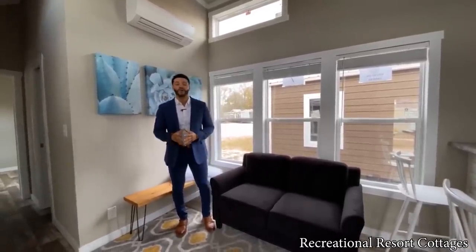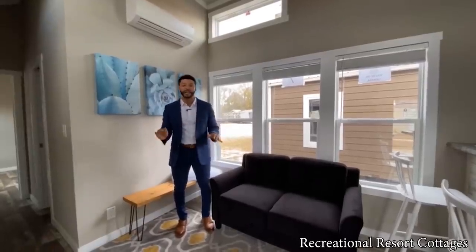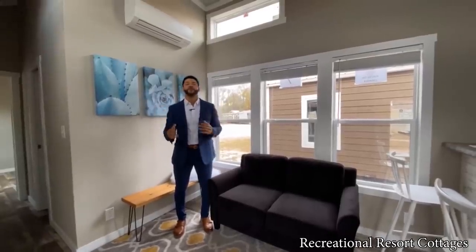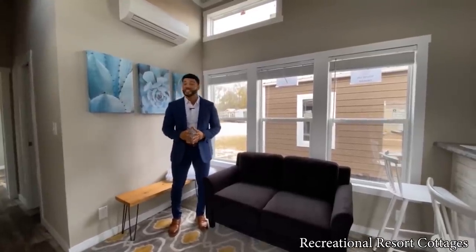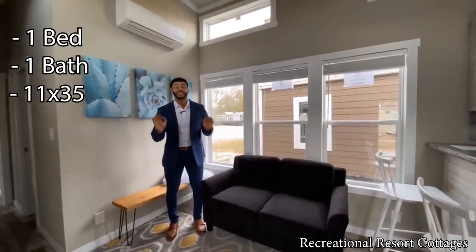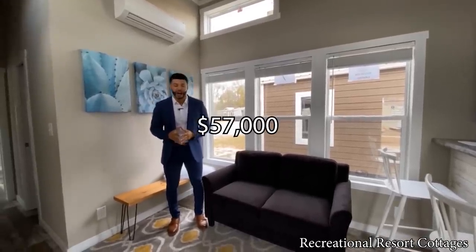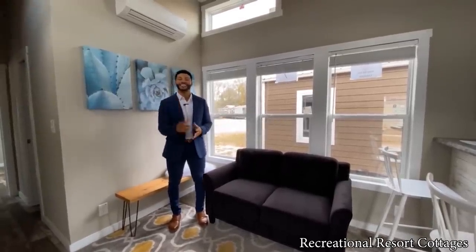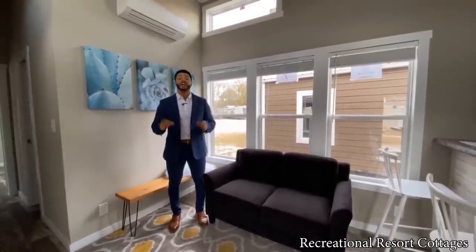If you are in the market for a 399 square foot tiny home with no loft — you want everything on the main level for elevated ceilings to feel more open — the Winston is the one for you. This home is 11 feet wide, 35 feet in length, 399 square feet, on sale right now for $57,000. The floor plan is well thought out and very convenient for anyone looking to downsize.